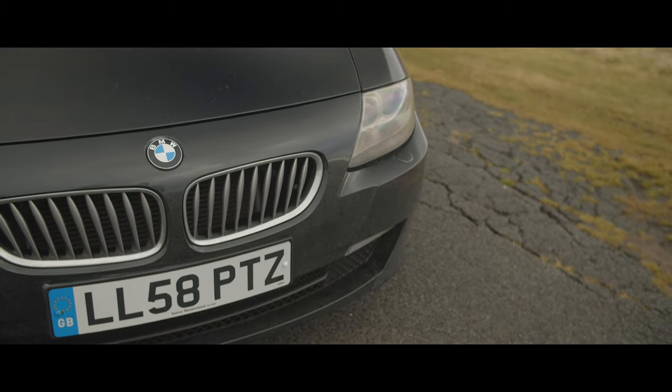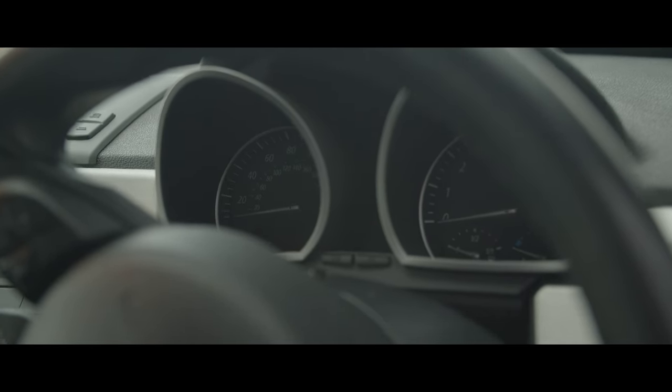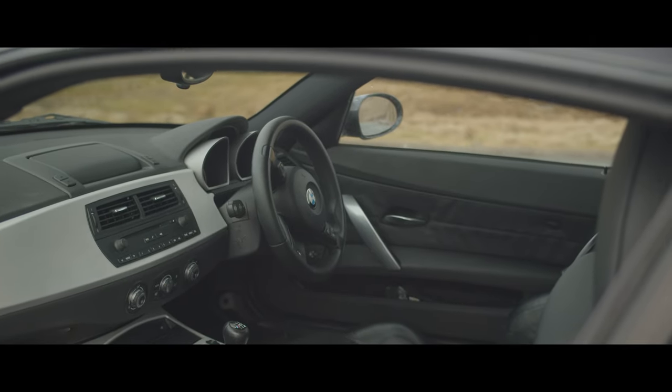At what point is the power level too high? How much weight is too much weight? Is a driver's car all about stats or more the way it makes you feel? I think I might know the answer to these questions and in this video we're going to take a deeper dive.